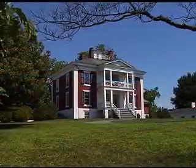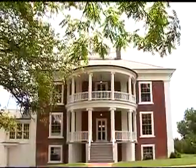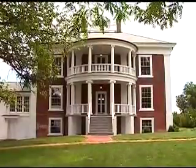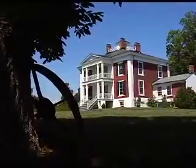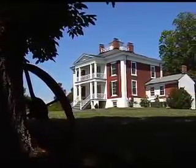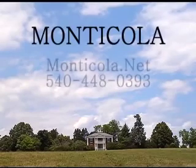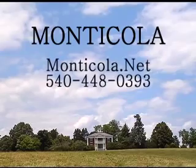Montecola is truly a once-in-a-lifetime opportunity. Lovingly restored with the approval of the Virginia Department of Historic Resources, combining the best of the original workmanship with modern conveniences, the result is a home that is truly a world away from the ordinary. Montecola could be your country estate. Call today or go online to schedule a tour of this historic home.